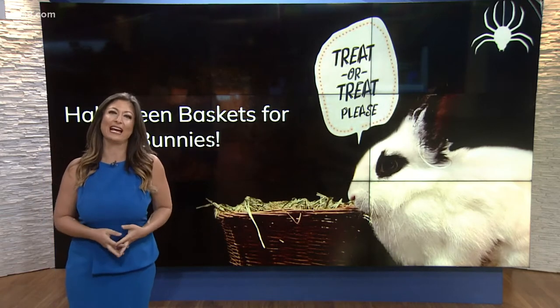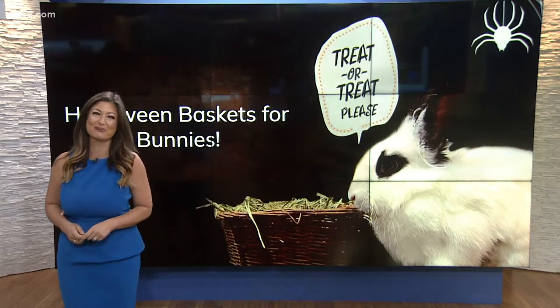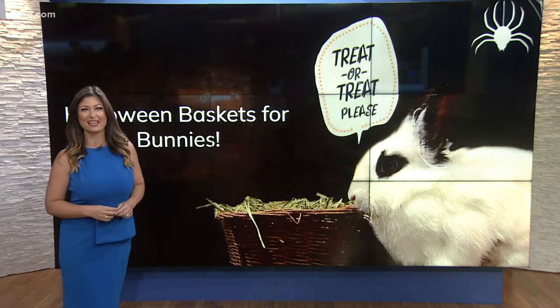You can help put something together to give them some special treats for this holiday. So this morning, Jennifer Lee is joining us to talk about how to make a bunny Halloween basket. This is a unique one because we don't really think about bunnies for Halloween. Good morning, Jennifer.